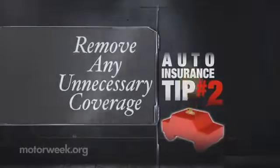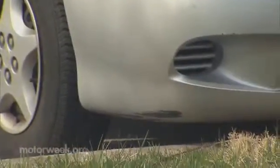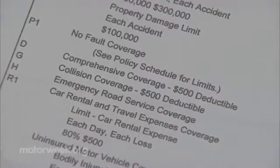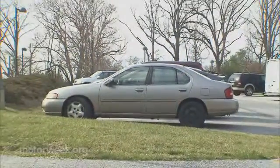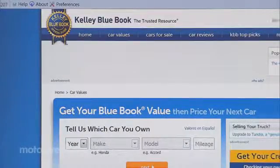The second cost-saving tip is to get rid of any unnecessary coverage. If you have an aging vehicle with no lien holder, Prevot says you might want to consider taking comprehensive and/or collision coverage off your car. Look and see what is the value, or what do you think your car is worth. As a general rule, it's not cost-effective to keep comp and collision if your car is worth less than a few thousand dollars. You can check with NADA Guides or Kelley Blue Book to determine your car's current value.